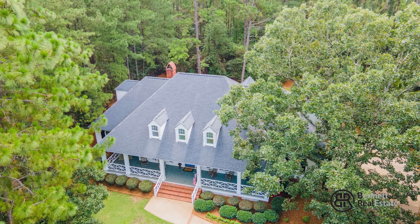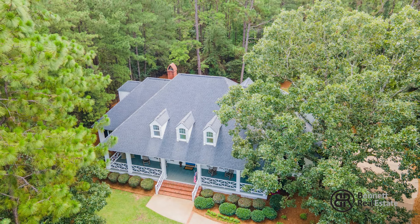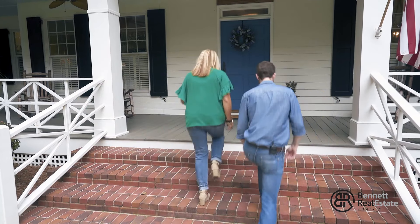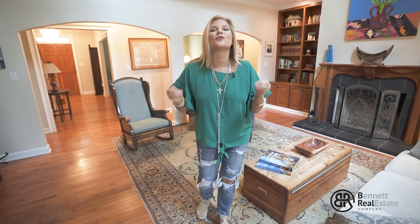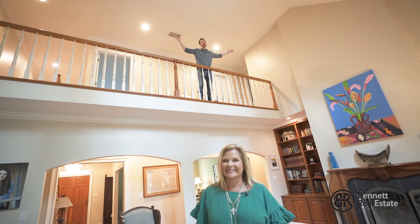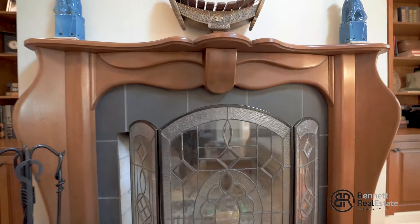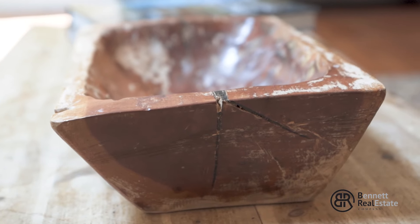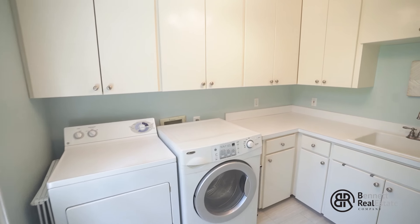It's also located on the south side of Thomasville, so it's perfect for anyone commuting to Tallahassee, but it's also convenient to town, shopping, schools — everything you'd want to do. I cannot wait to show you guys around, let's go take a look! Even though this house has so much square footage, every single room feels cozy and comfortable, but at the same time this room is huge.